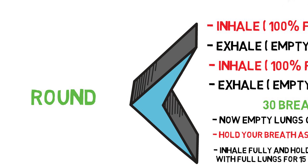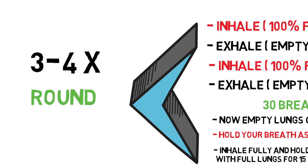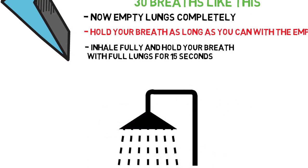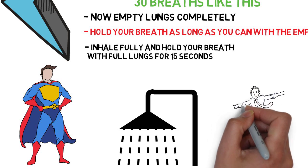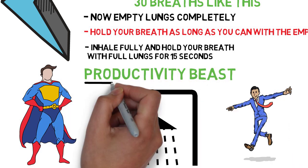This completes one round and you should do about 3 to 4 rounds like this. After you have done the breathing exercise, you immediately go take a cold shower. And when you get out of that shower — oh man — you will feel so good. Your dopamine levels are now significantly elevated and you will be a productivity beast.